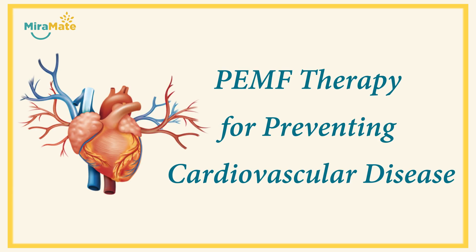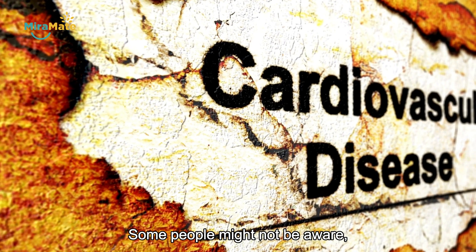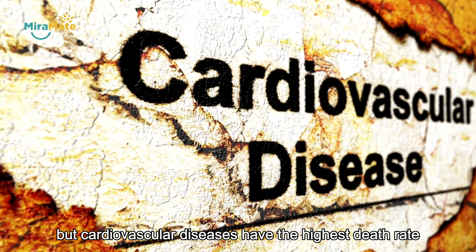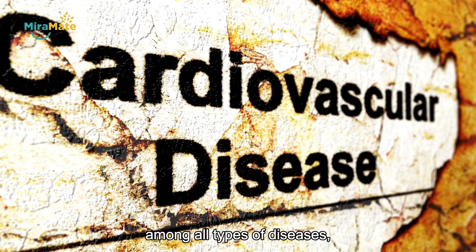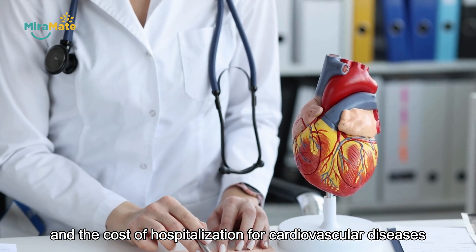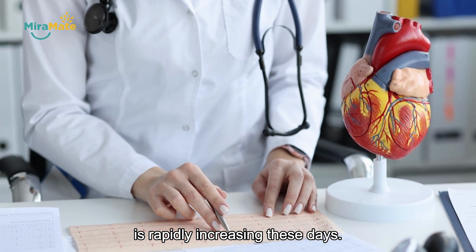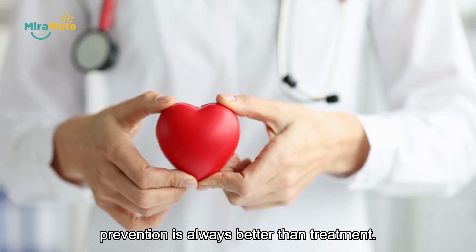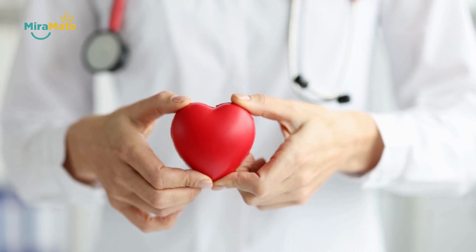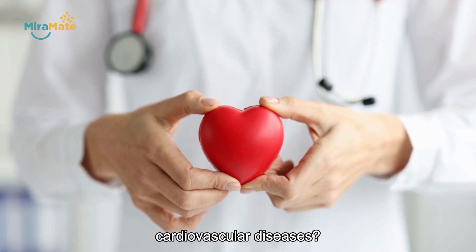Cardiovascular diseases have the highest death rate among all types of diseases. The cost of hospitalization for cardiovascular diseases is rapidly increasing these days. Therefore, prevention is always better than treatment. But how can we effectively prevent cardiovascular diseases?